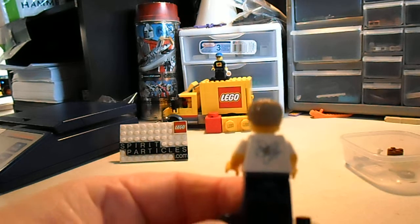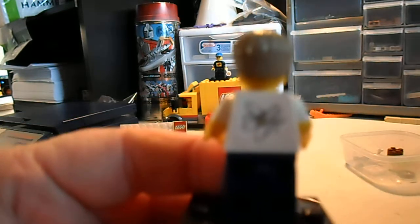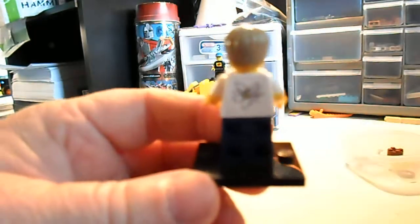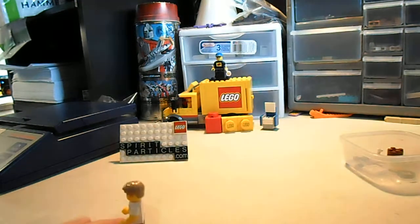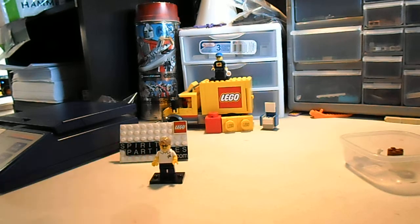I put my signature particle on the back — I don't know if that's gonna focus or not, but there she is, my new sig fig.